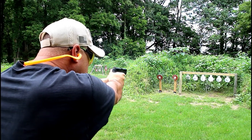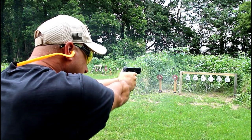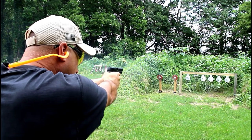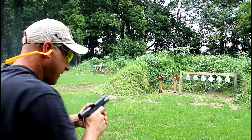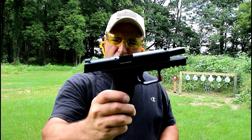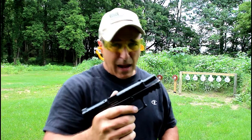Let's see how it does. Not a bad shooter — actually a pretty nice shooter for what you get, and not paying a lot of money.